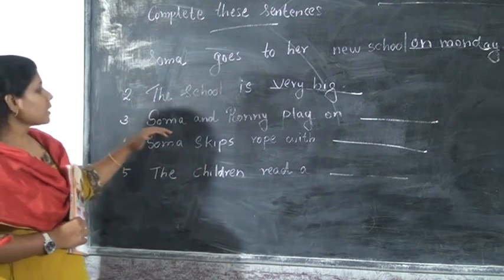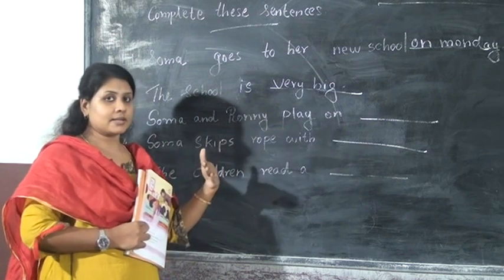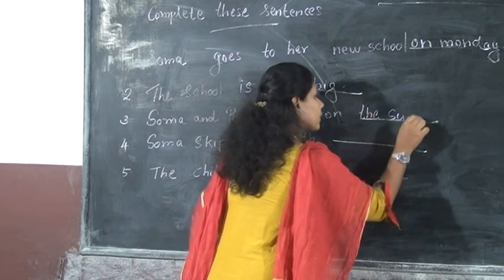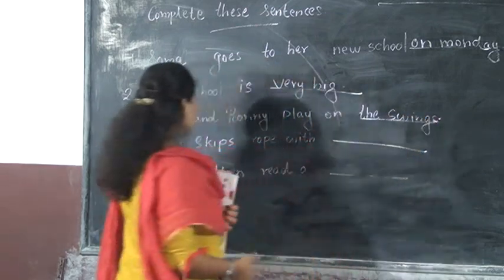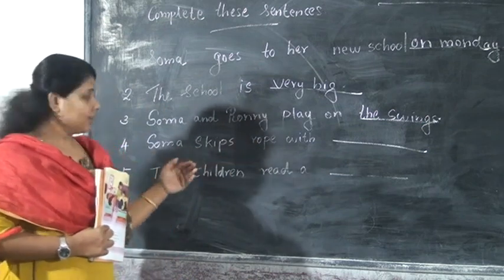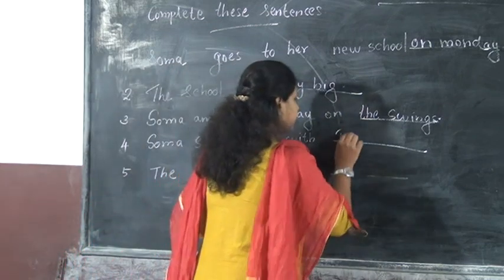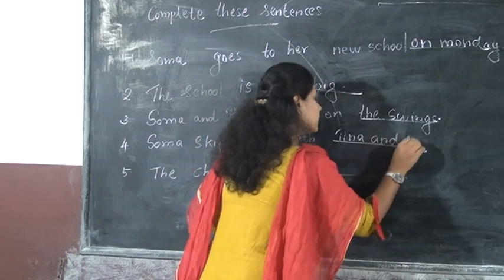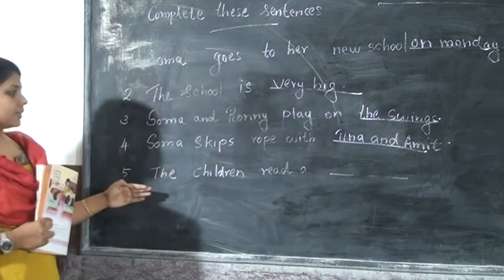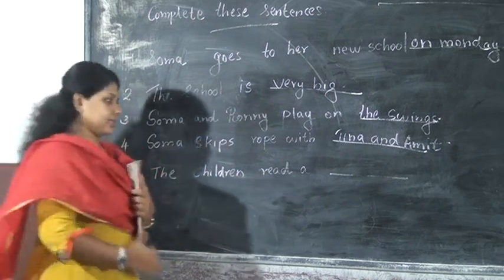Then, Somae and Ronnie play on the swings. Somae skips rope with Tina and Amit. Then the last one: the children read a dash. The children read a lesson. Very good.